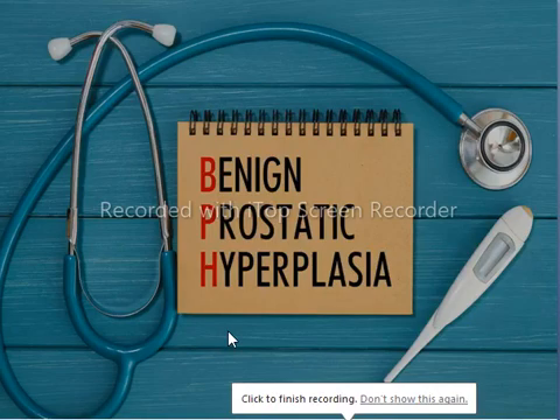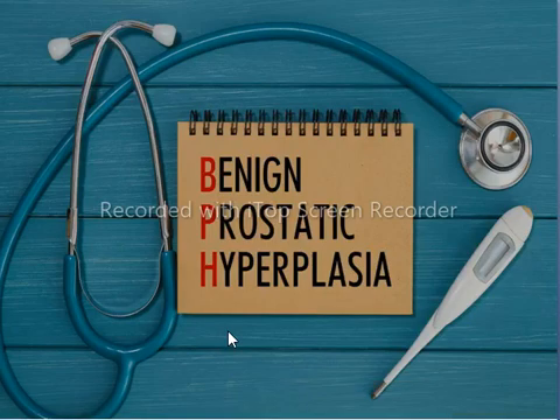Welcome back with another video lecture. In this video lecture, the topic under discussion is benign prostatic hyperplasia.